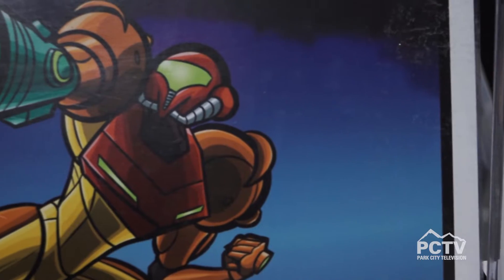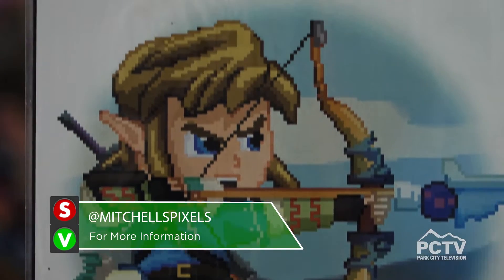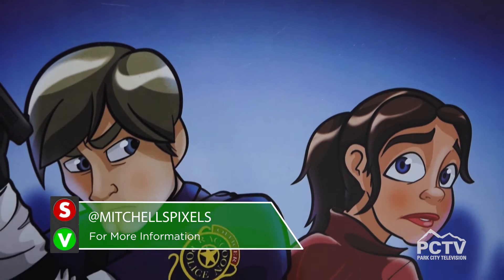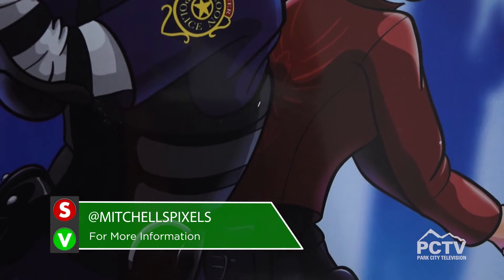Having that cartoon anatomy helps me break it down for animation and see how they do certain effects and things like that. You can follow me at Mitchell's Pixels on Instagram and Mitchell's Pixels One on Facebook.